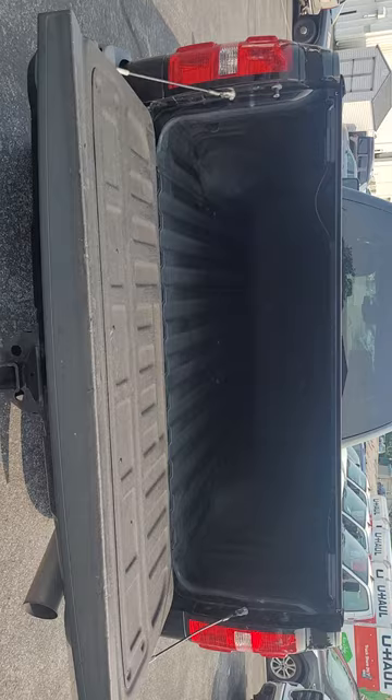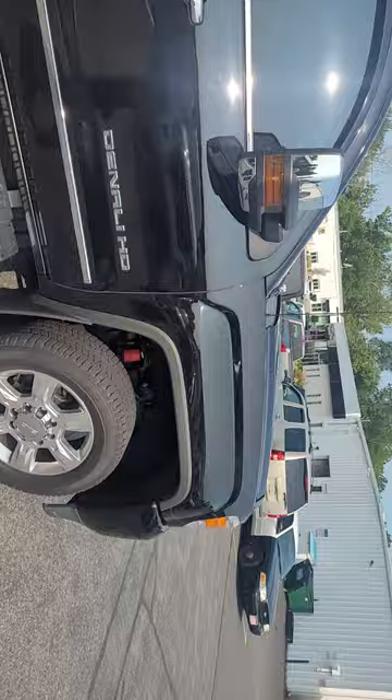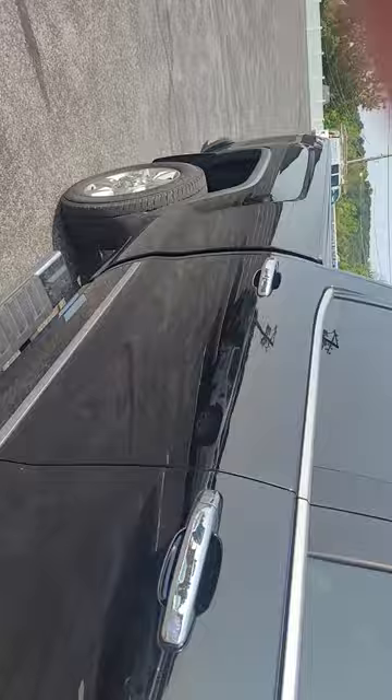It's got running boards, tonneau cover. If I see any damage I'll zoom up on it, but there's a spray-in bed liner. There are minor scratches and chips, but that's to be expected on a 2015.